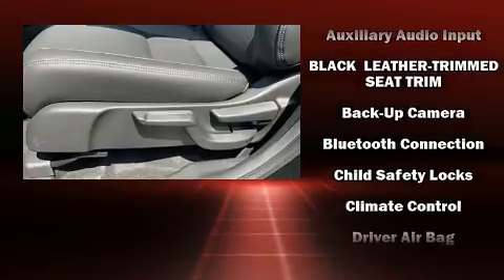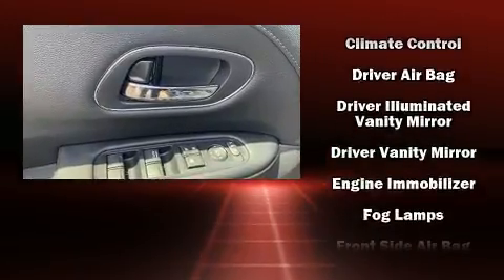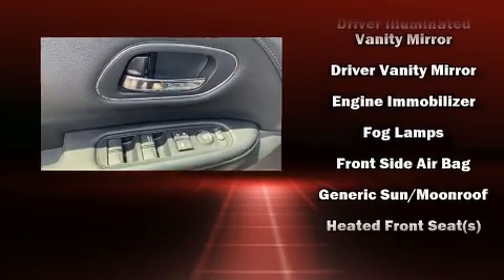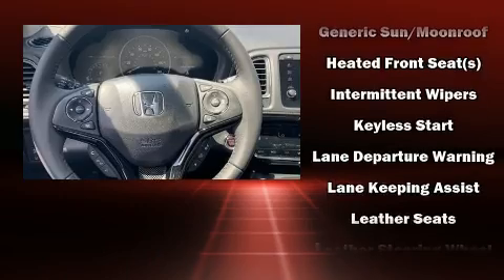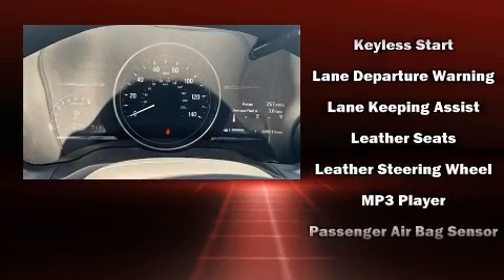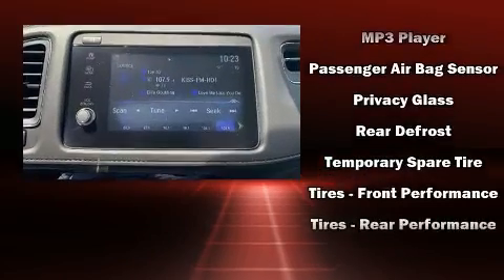Honda ensures the safety and security of its passengers with equipment such as traction control, a security system, and four-wheel disc brakes with ABS. Electronic stability control ensures solid grip atop the road surface, no matter how challenging the driving conditions.